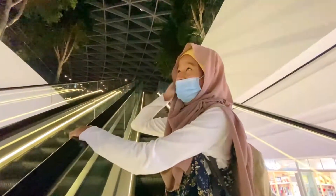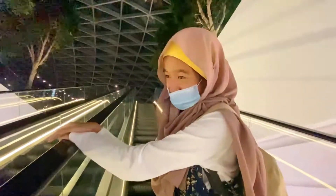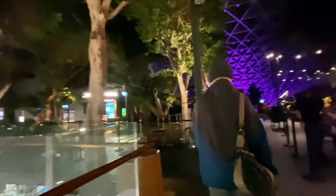We're going to go up to the fifth floor, which is where the Canopy Park and Canopy Bridge are, along with all the fun activities. We're going to go to the Canopy Bridge now to see the fountain at night with all the colours on. So excited!